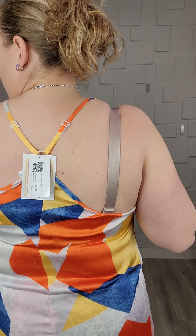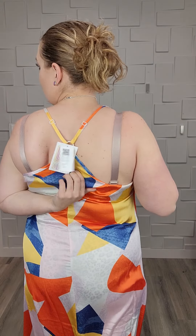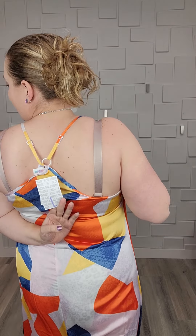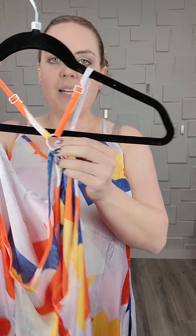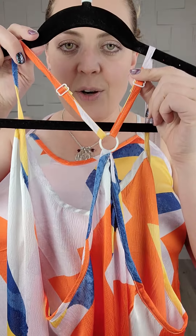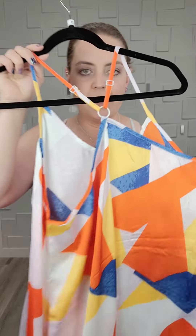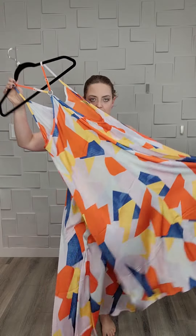It kind of gets lost in these bold colors and the white of this dress, but it's really, really pretty, you guys. There's a little keyhole in the back — right there under the tag. There's a little keyhole part right here. And then the straps are totally adjustable, so if you need a little bit longer or shorter, whatever, you can adjust those straps.